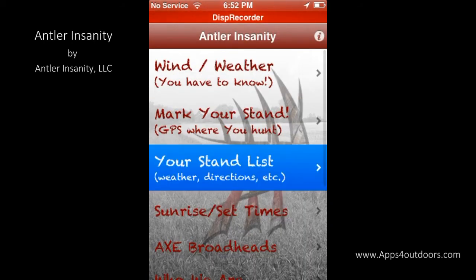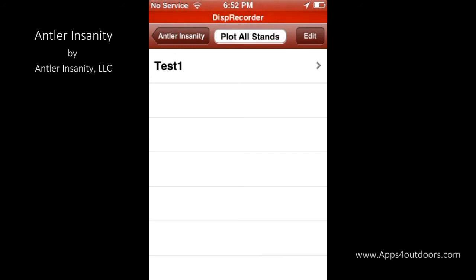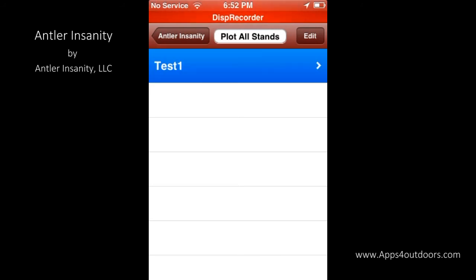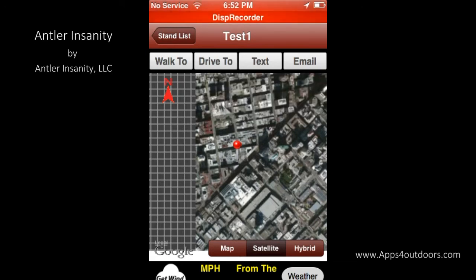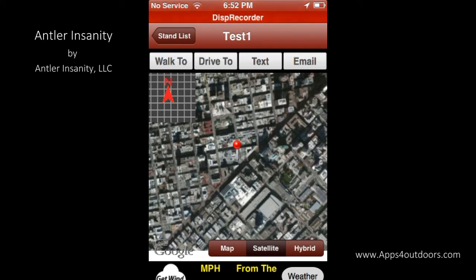Once I've saved some stands — like I've got this test one right here — it will allow me to look for it. That was just a test I did from a location downtown. I don't hunt from downtown; that was just for the sake of showing you how the map looks.